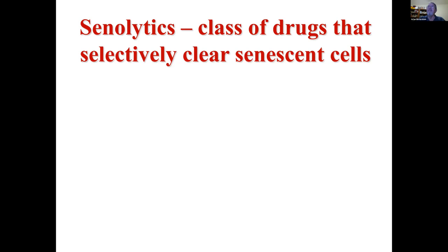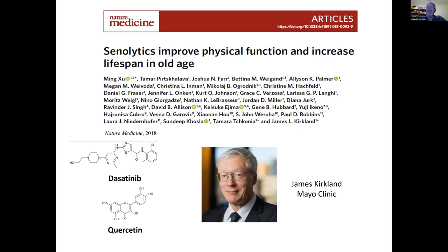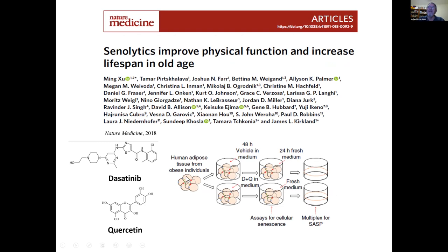Currently there must be about 12 different companies trying to identify senolytic compounds. One of the leaders in this area is Jim Kirkland at Mayo, who identified dasatinib and quercetin as potential senolytics — compounds that would selectively kill senescent cells. He has shown that if you take adipose tissue from obese humans, who have increased cell senescence, and culture them in the presence of dasatinib and quercetin, you see a decrease in cell senescence and a decrease in the SASP, including reduced IL-6.